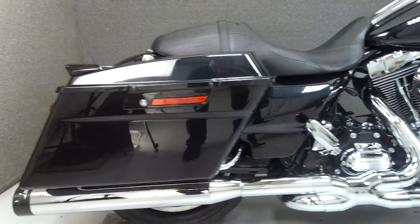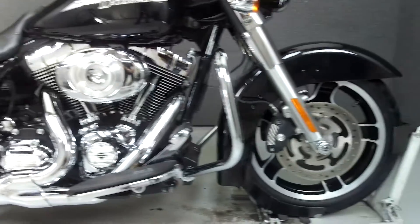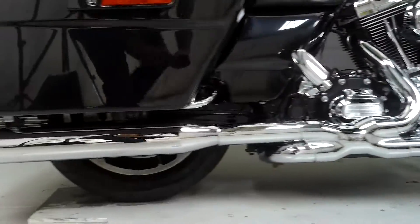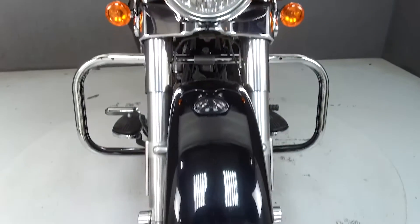Powered by a 130 cubic inch V-twin engine with a 6-speed transmission, the Street Glide puts up 100 ft-lbs of torque at 3,500 rpm. It has a seat height of 26 inches and a wet weight of 811 lbs.